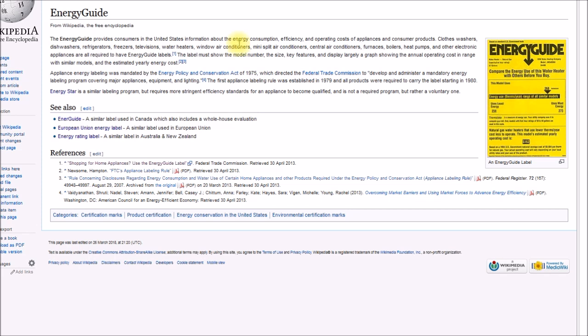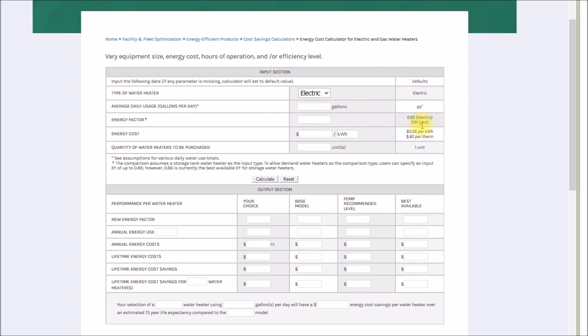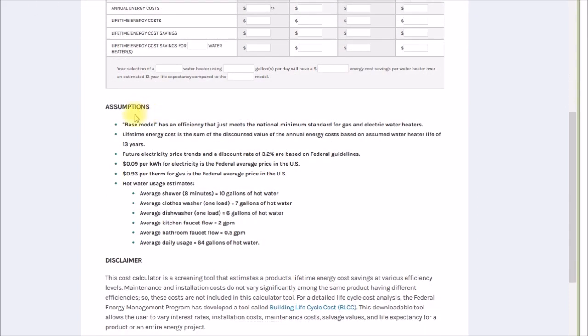With the history out of the way, let's see if we can find out where the numbers come from on these labels. Each type of appliance will have its own testing guidelines, and I'll only be looking at water heaters. My first search turns up a Department of Energy webpage with a water heater energy calculator. One key figure: average daily usage defaults to 64 gallons per day.